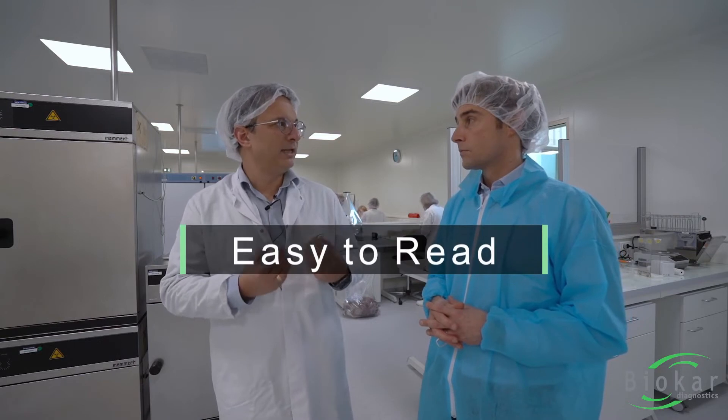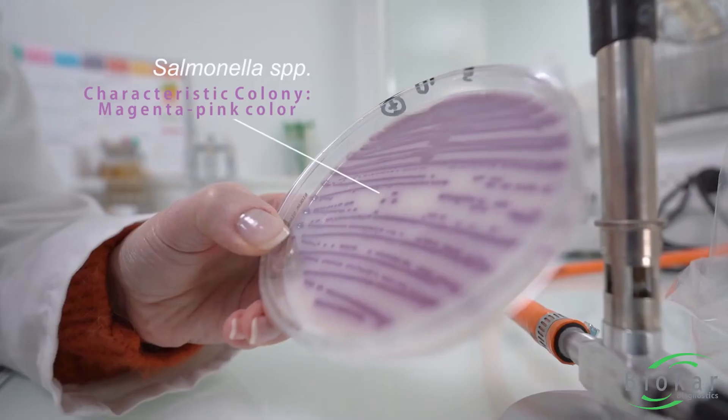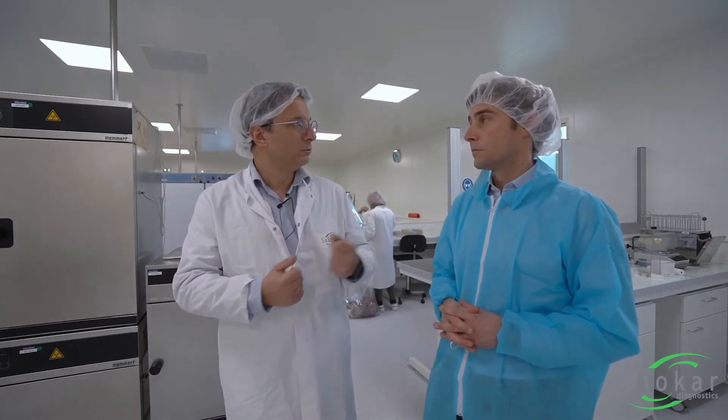Finally, and that's also very important, here we are speaking about chromogenic media. So it's really easy to read and to see the positive colonies. You have this white background that makes a positive magenta colony pop out of the plate, so it's much easier to read. Even if your technicians are not yet fully trained or have less experience with reading, it's very easy to have a training and to be able to read the results.